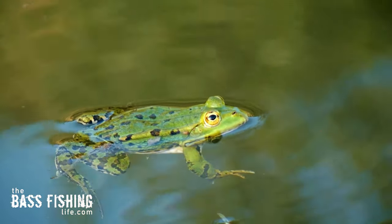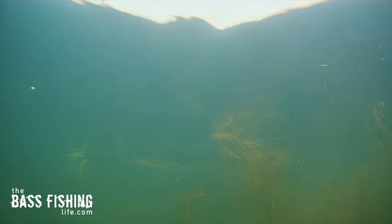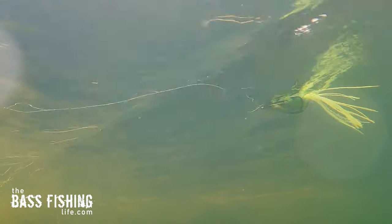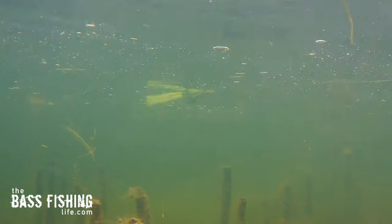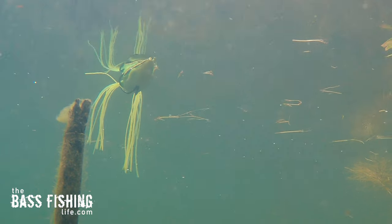If we take a look at real frogs — look at this one here — it is just sitting in open water. We need to leave our hollow body frogs sit way more than we do, and there are a couple reasons why. One is it can look very, very natural. There are natural movements in the water, whether those are waves or currents. And if you take a look at the frog sitting there without us moving it, just how lifelike it looks. And the other thing that happens when we leave that frog sit is those legs start to drift down — they just have a very natural movement that can entice that bass.